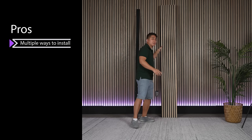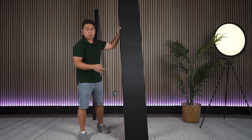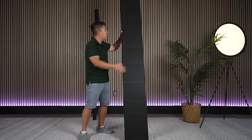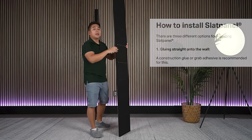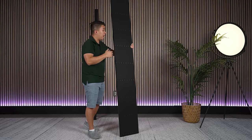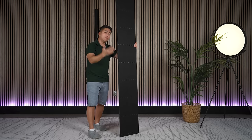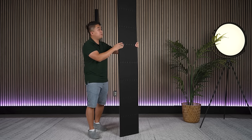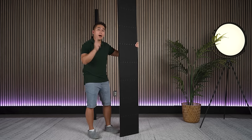The next pro is that there are multiple ways you can install these slats onto your wall — three main ways. The first and easiest is with construction glue: you slather it on the back and slam it on your wall and you're good to go. The downside is that if you ever want to uninstall them, it's going to be very, very difficult, especially if you want to move and take the panels with you because they're not cheap. The other two methods involve screws, but one of them is much harder in my humble opinion than the other.